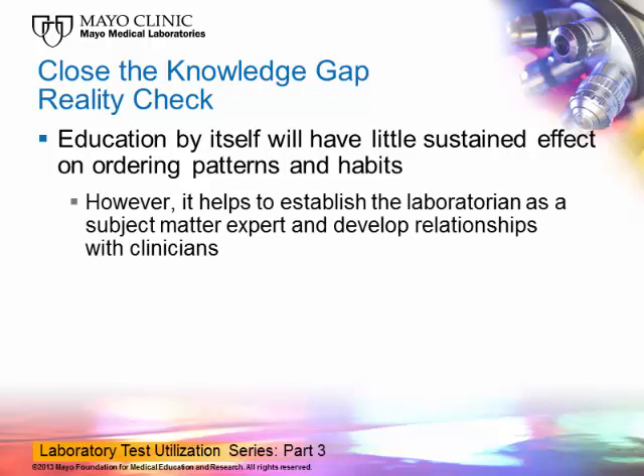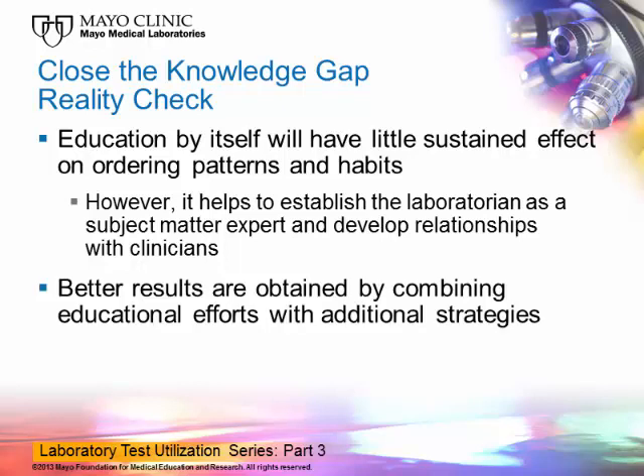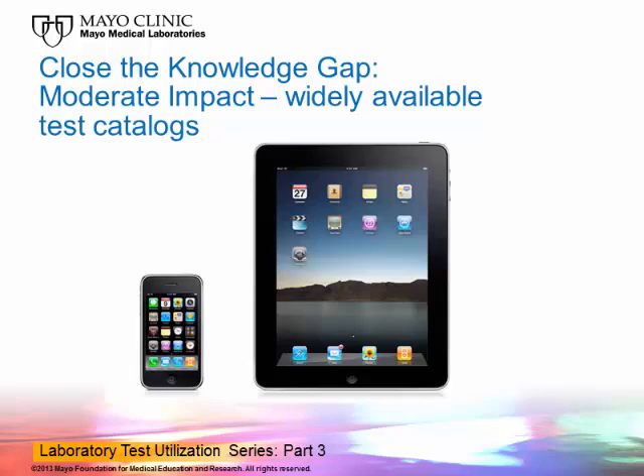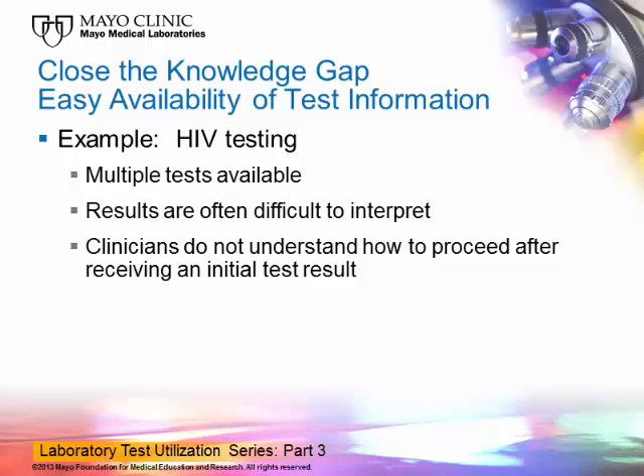Providing education helps to establish the laboratorian as a subject matter expert in the field and to develop important relationships with the clinicians who will be using these tests. Furthermore, better results may be obtained by combining educational efforts with additional strategies. For example, a larger impact is obtained by providing a continuous and reliable source of education, such as online test catalogs and ordering information. Most of you are probably familiar with mobile devices — they are widely used by house staff in many academic and private institutions, so ways to provide information through these devices are likely to be well received if they are intuitive and simple to use. Having easily available information should facilitate understanding of test utility and appropriate ordering strategies. This is especially useful for tests such as HIV, where multiple tests are available and the results are often difficult to interpret.